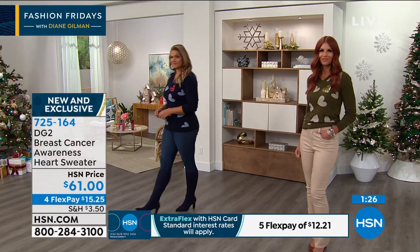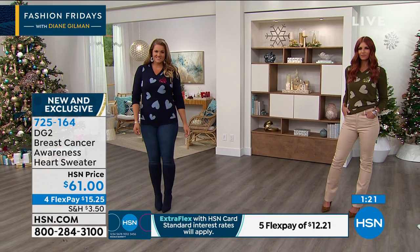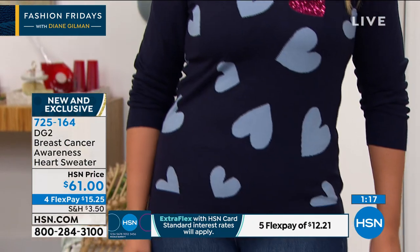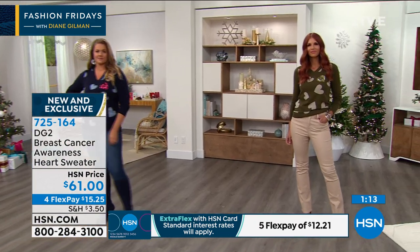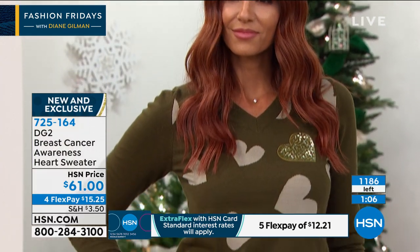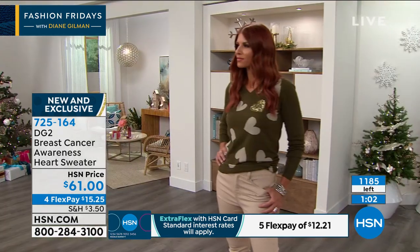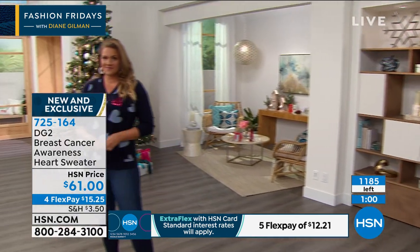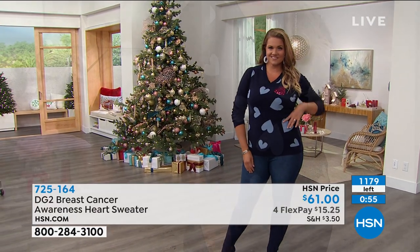And that's what this heart sweater is all about. This is a really fun way for your viewers and your fans — all part of the sisterhood — to show their support and solidarity. This is like a little capsule collection with this beautiful sweater. We've only got about 1,200 of them. It is a really special piece — brand new, totally exclusive. You all are the first ones to get to see it. I love anything that has special meaning behind it, and this sweater is also all seasons, not just holiday — a lighter weight sweater too.